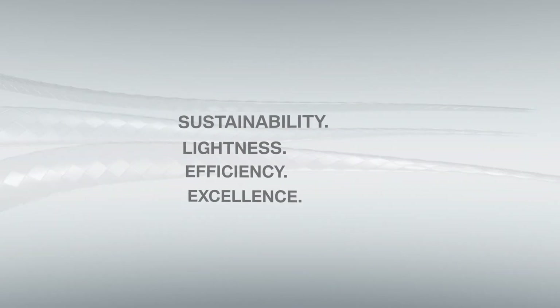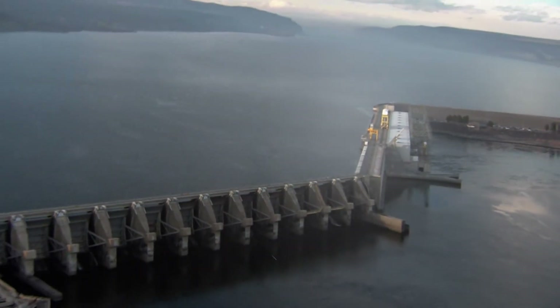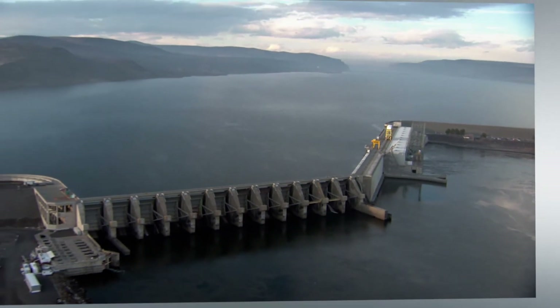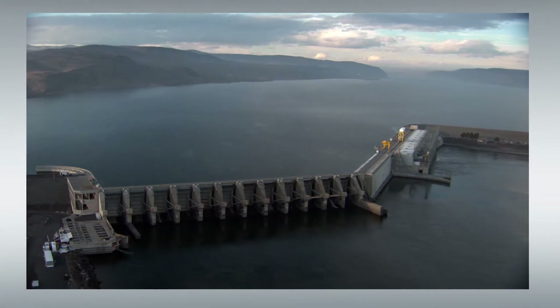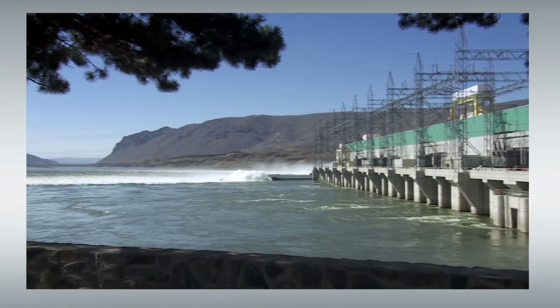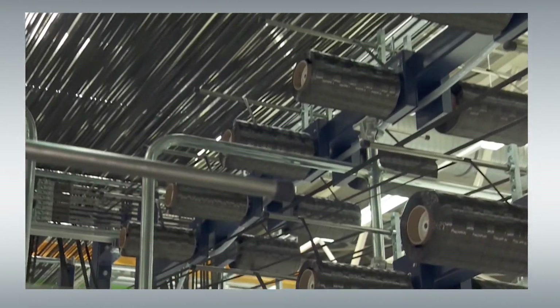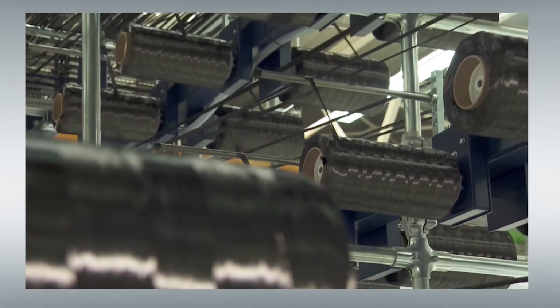Lightweight design and sustainability go hand in hand at BMW. Thanks to its efficient dynamics program, BMW already leads the way. Resources are also saved in the manufacture of the lightweight components — carbon fiber production, for instance, uses 100% renewable energy. Three of the standard fitted carbon fiber components, moreover, are made from recycled materials.